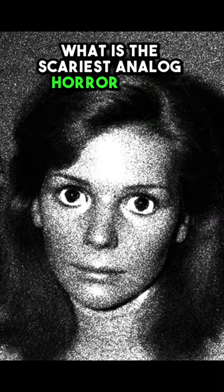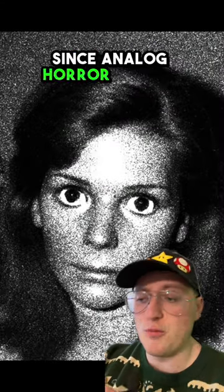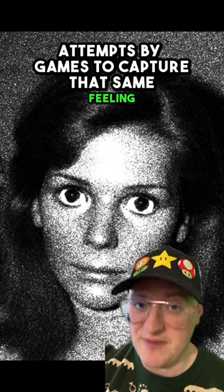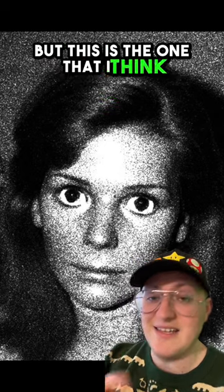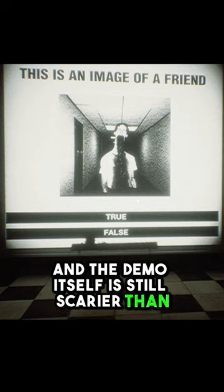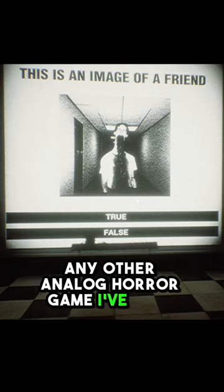What is the scariest analog horror game ever made? Since analog horror became popular, there have been dozens of attempts by games to capture that same feeling. But this is the one that I think stands above the rest. Right now it's just a free demo, but it's called the Silk Bulb Test. And the demo itself is still scarier than any other analog horror game I've ever tried.